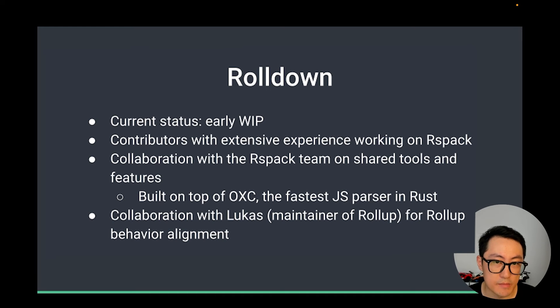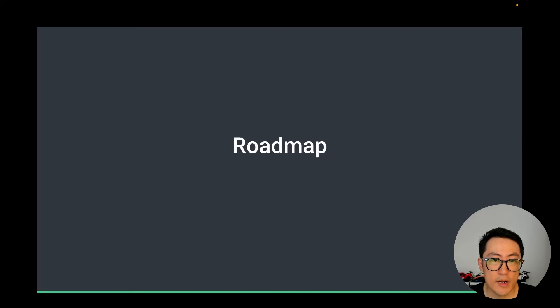We will be collaborating with the RSPack team on some shared lower-level tools and features. For example, we will both be building on top of OXC, currently the fastest JavaScript parser written in Rust. We will also look at how we can make module federation work across RSPack and Vite. And of course we will be collaborating with Lukas, the maintainer of Rollup, to ensure API and behavior consistency between Rollup and Rolldown. Writing a bundler in Rust from the ground up is not a small undertaking, and we are well aware of the effort it requires — but we are fully committed to making it happen, even though it will likely take some time, and the integration with Vite will have to happen in stages.